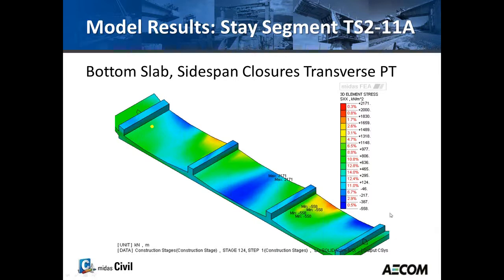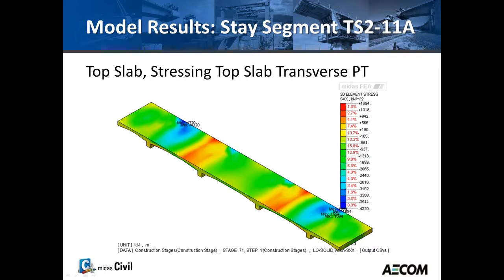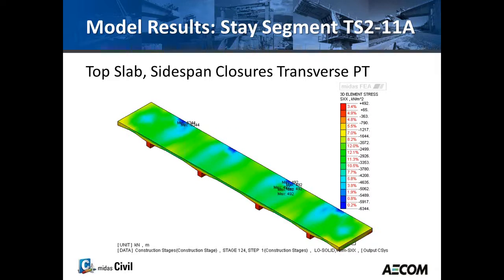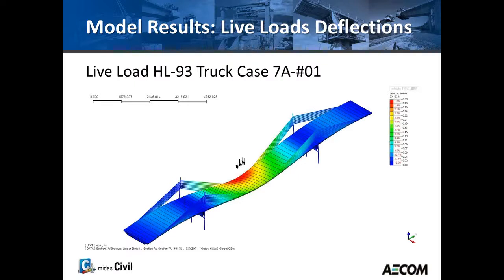Views of the bottom slab are shown with the bottom slab isolated along with a portion of the webs. The program allows any cuts and any rotated views, making it very helpful for monitoring stresses. Different plots at different construction stages show variations in transverse stresses SXX in the bottom slab. The stress range is displayed so you can immediately see where stresses are concentrated and identify minimums and maximums — all customizable. Top slab stresses are also reviewed at different erection stages: during segment erection, during stressing of the top slab transverse PT, during stressing of the stays, and towards the end when the side span closure transverse PT is stressed.